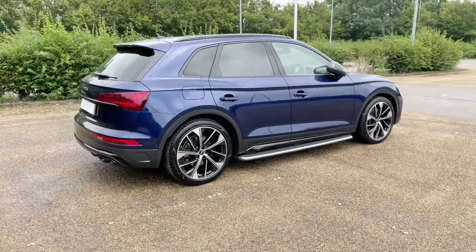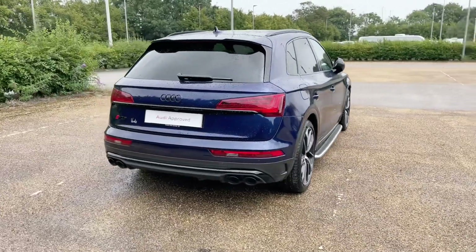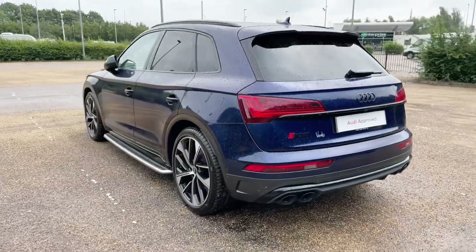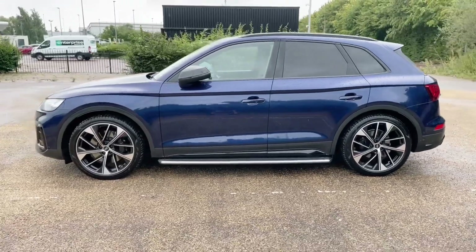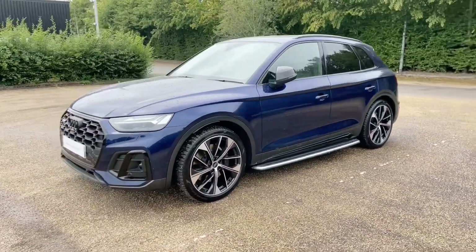It comes with the TDI diesel engine producing 341 brake horsepower and the Tiptronic automatic gearbox to give you a very responsive, smooth and sporty drive. Registered in March 2023, this Audi approved car is in the lovely Navara blue metallic paintwork, which gives this car a very menacing, aggressive but classy look on the road.